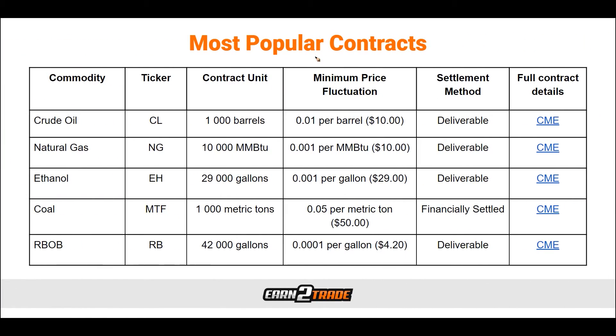Here we can take a look at some of the most popular energy contracts traded today. We have crude oil — ticker symbol CL — with a contract unit of 1,000 barrels, moving $0.01 per barrel, equivalent to $10 a tick. Then we have natural gas, ticker symbol NG, trading in 10,000 MMBTUs, with a minimum price fluctuation of $0.001 per MMBTU, also $10 per tick.